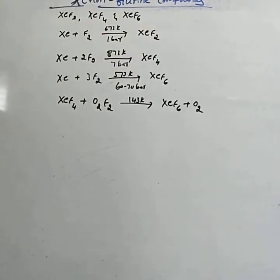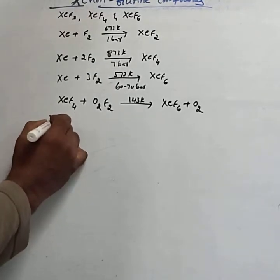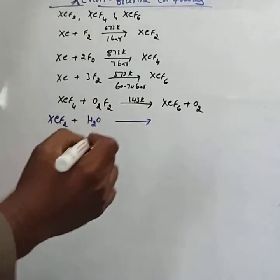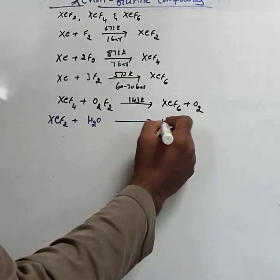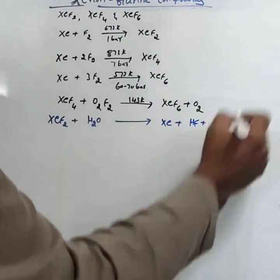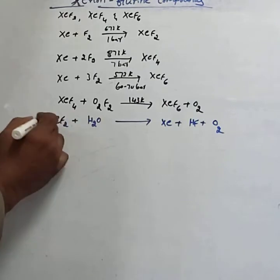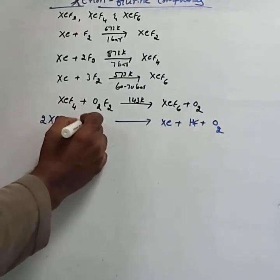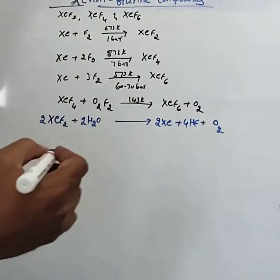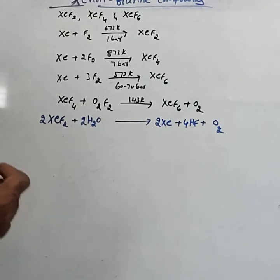Among the properties, hydrolysis of XeF2, XeF4, and XeF6 is mentioned. XeF2 undergoes hydrolysis. The reaction is: 2XeF2 + 2H2O → 2Xe + 4HF + O2.